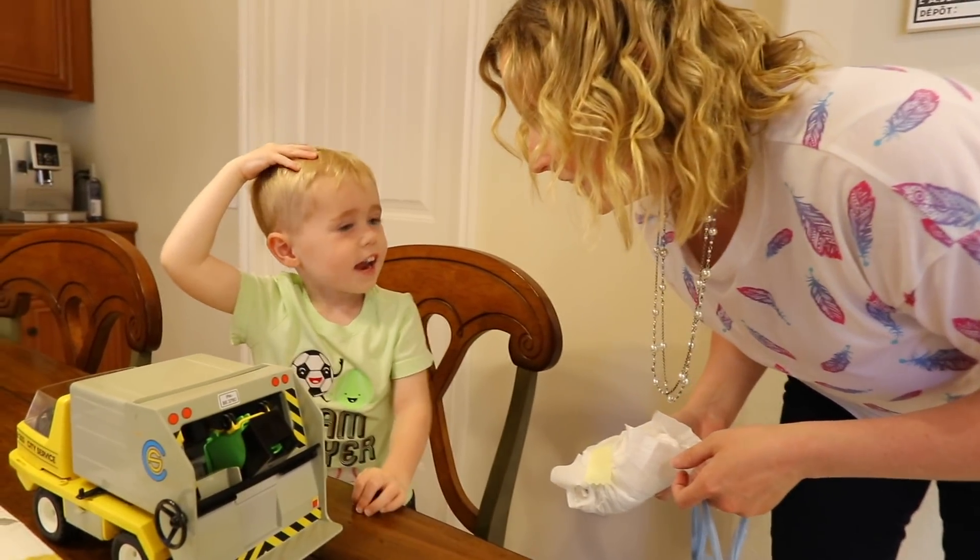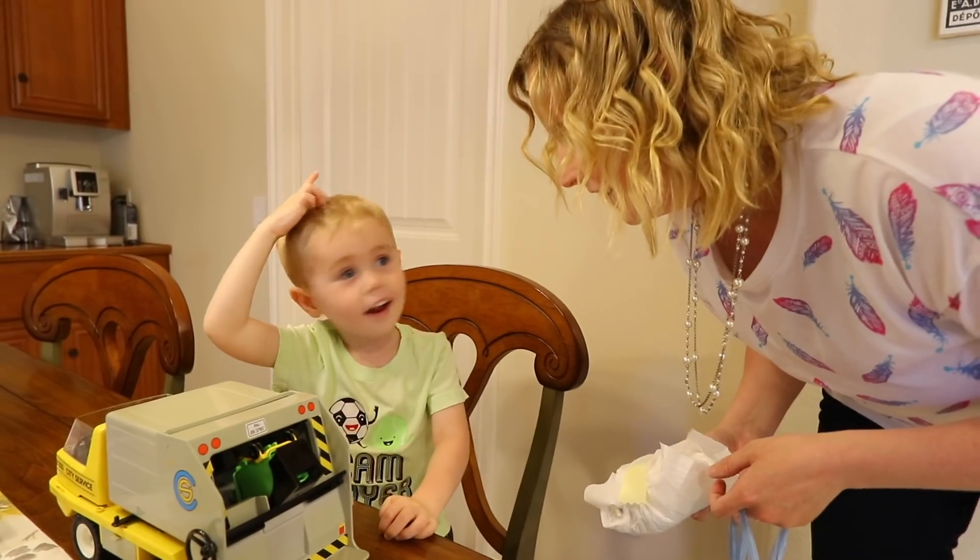Look at all my diapers! Do you want to use the toilet? Yeah. Right now? No, right now.